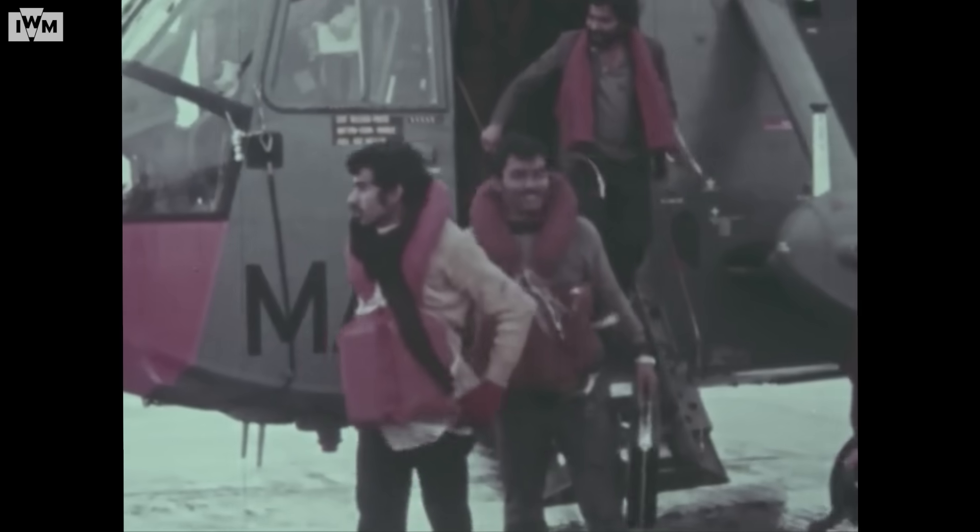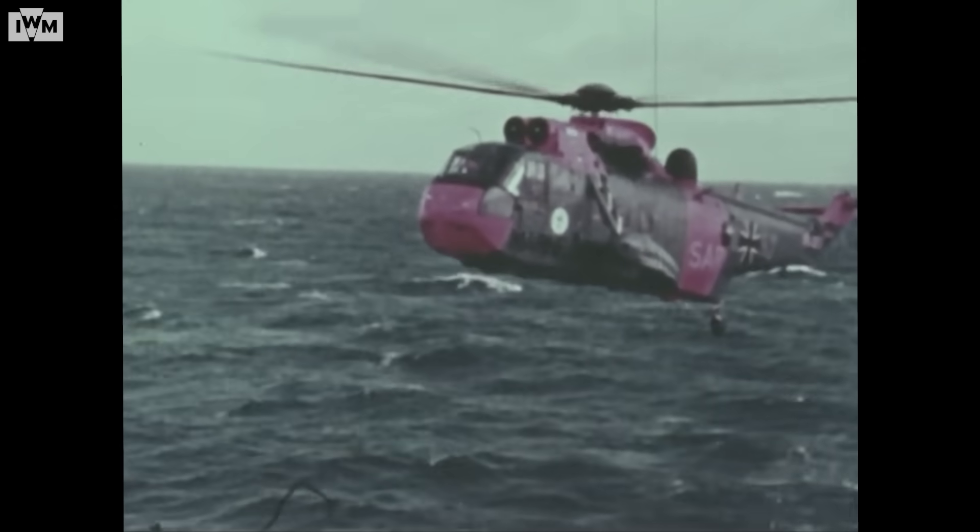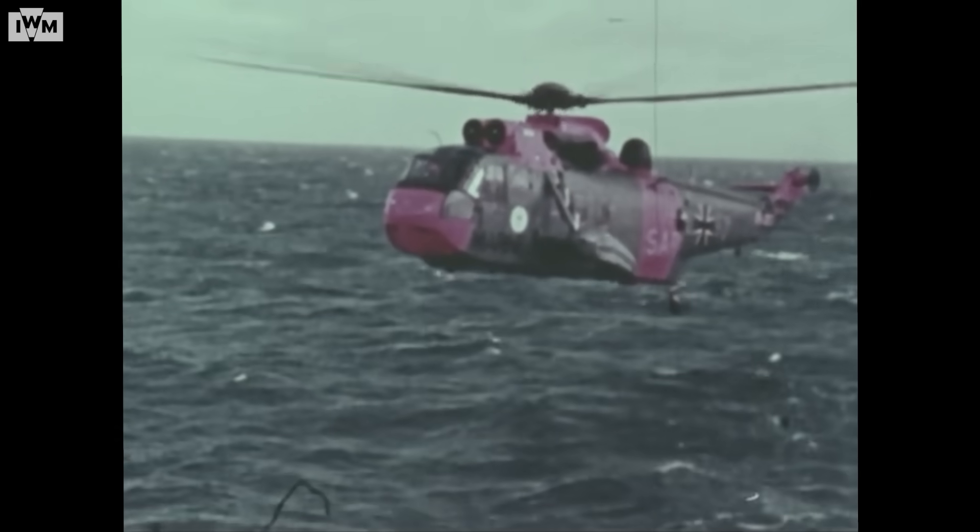Calls from ships, calls from those of all nations — for search and rescue is indeed international — are being answered promptly and efficiently by air crews flying the Westland Sea King, the most modern and effective search and rescue helicopter in the world today.